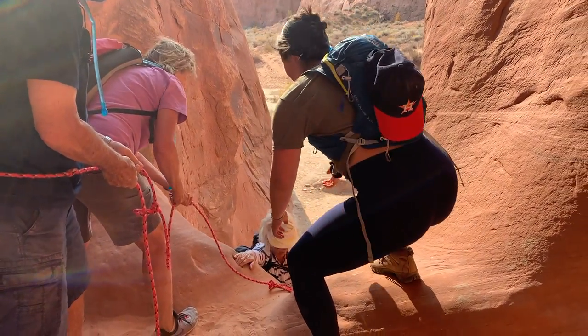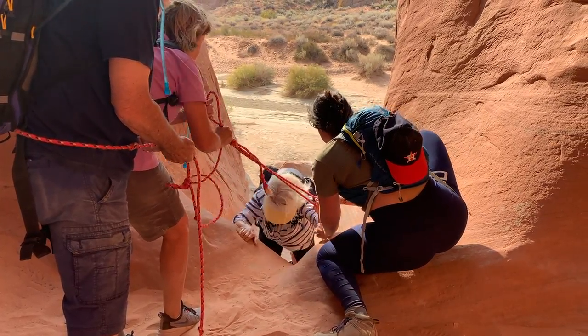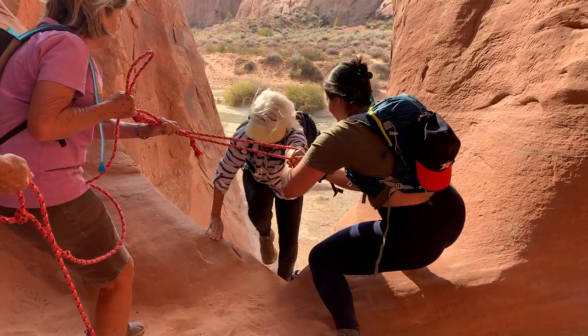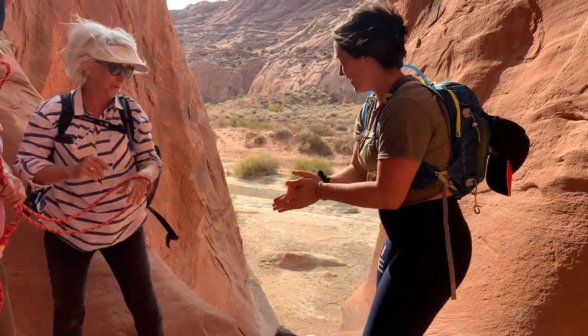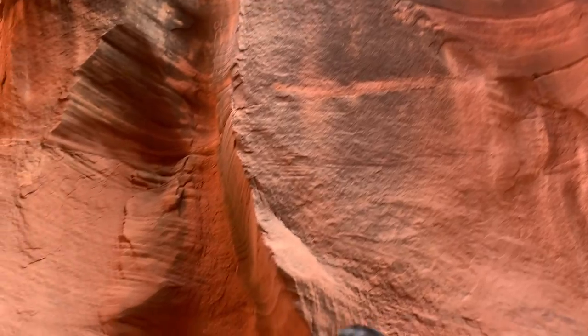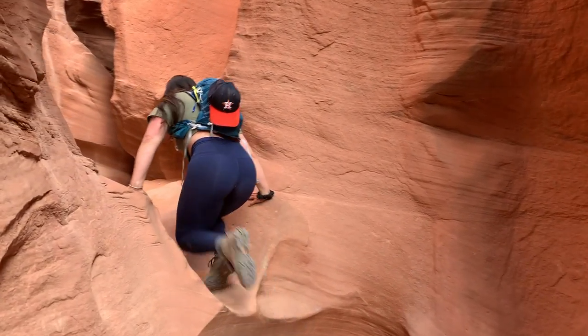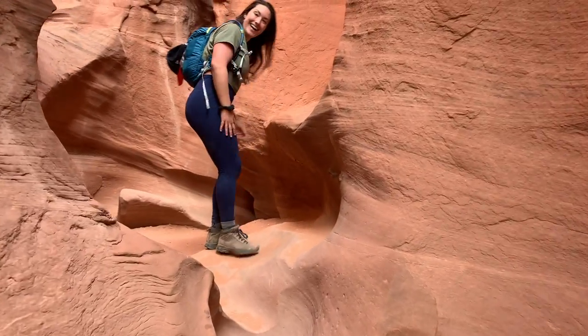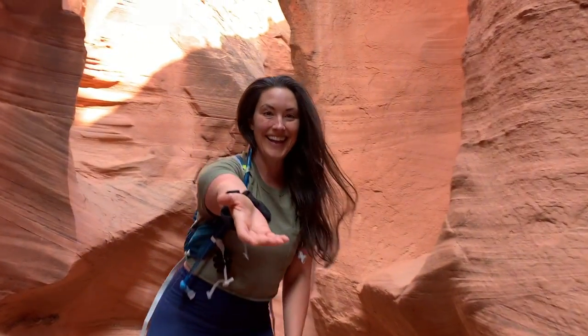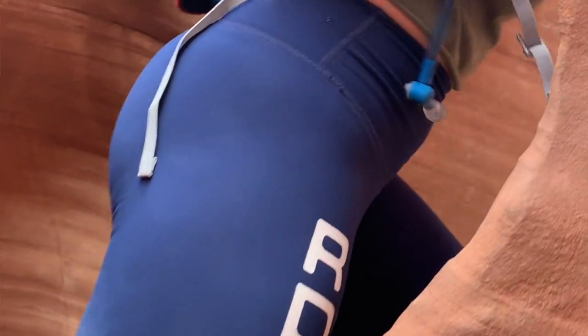Unless you are an experienced climber or strong enough to trust yourself in the climbs and drops along this hike in the canyons, you will need to rely a lot on teamwork and trust in others. This is one of the first obstacles just getting into the canyon. I ended up helping quite a few people this day, and to be honest, some people got stuck in the middle and couldn't keep going. So make sure you're confident and have a great support team.